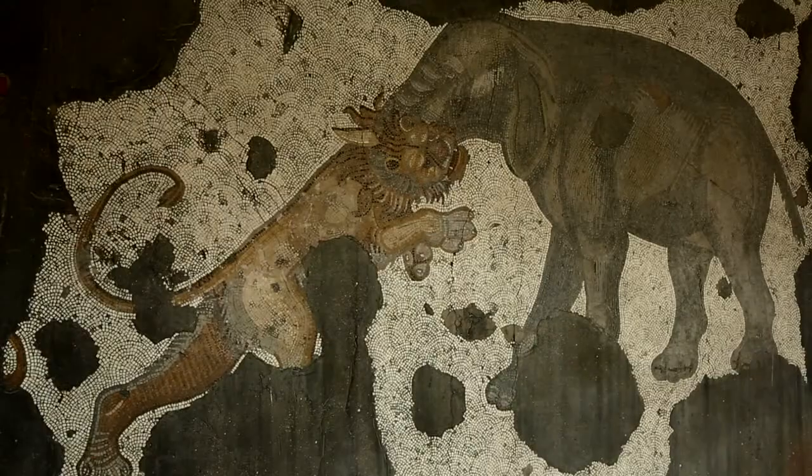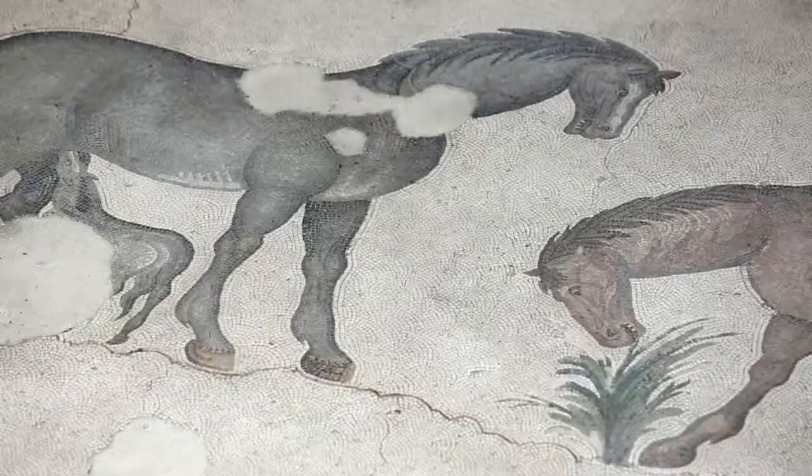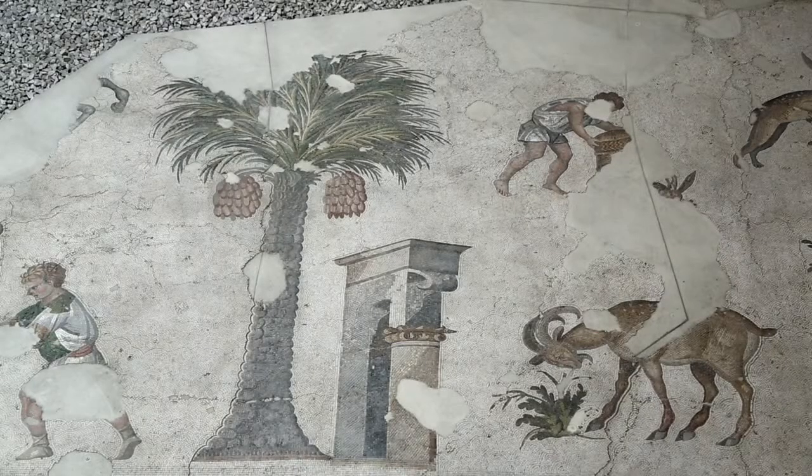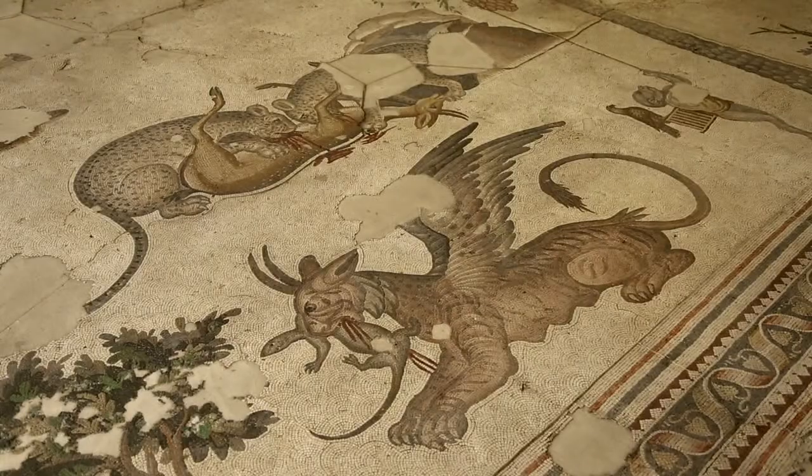The eight main categories are: hunting scenes, fighting animals, free animals, village life, wilderness life, children, myths, and exotic creatures.